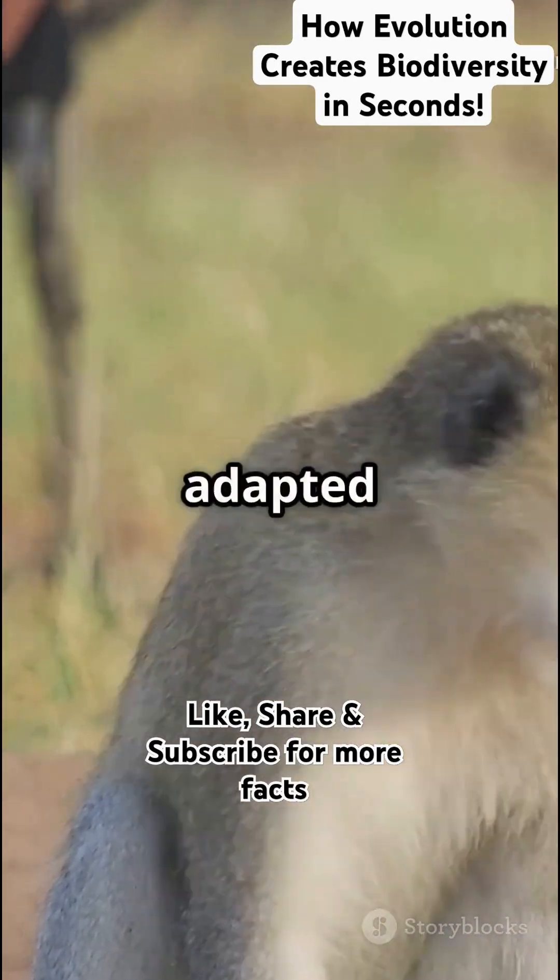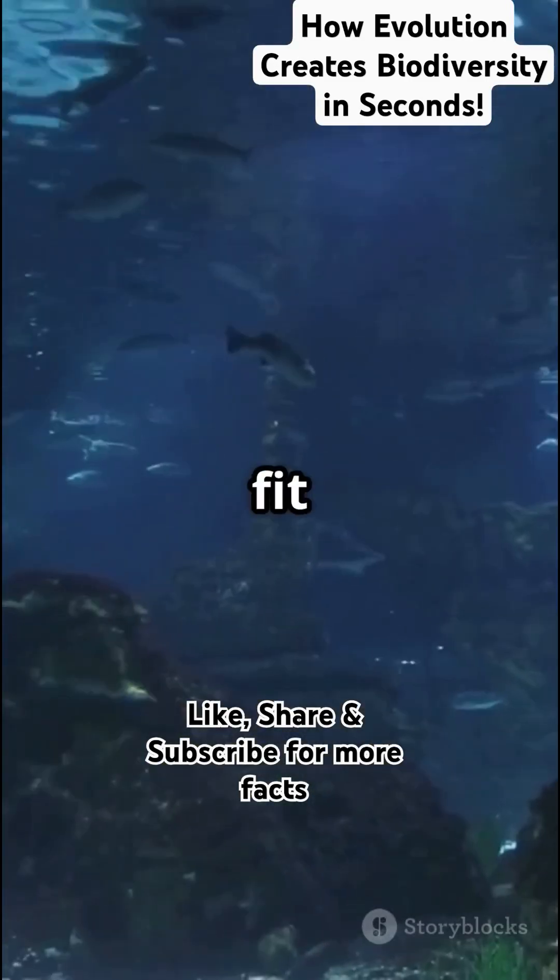As environments changed — some hot, some cold, some wet — species adapted differently. That's how new species evolved to fit different niches.